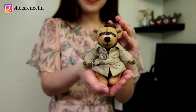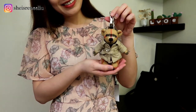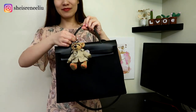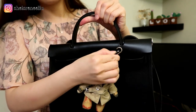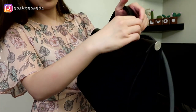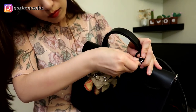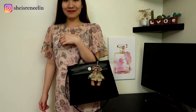Renee plans to use me as a bag charm for three bags in her collection — can you guess which ones? You can find her whole bag collection in the video linked above. The first one is of course the Hermes Birkin bag in all black. Renee always wanted to add some color to it. Because my clip is a bit small, she uses a hair tie to attach me to the bag. Do you have any better ideas? Comment down below!